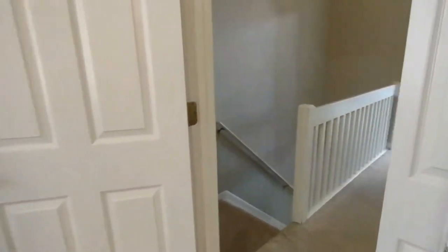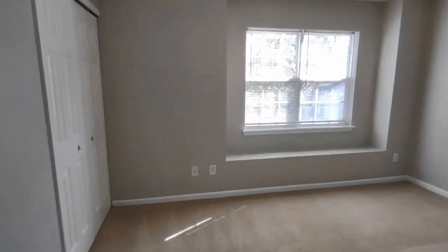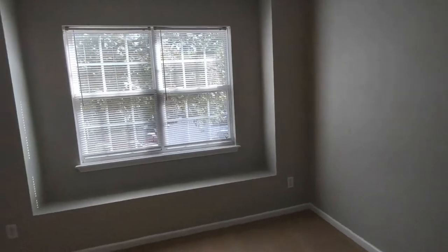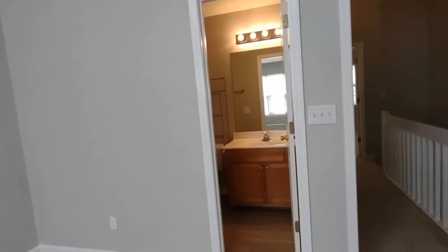Exiting this bedroom, straight across the hallway here is our second bedroom. This bedroom features ceiling fan, large bay window that is front-facing, two large closets, and ensuite bath.